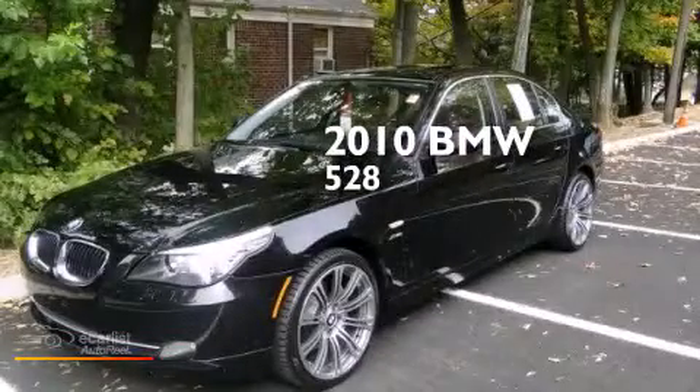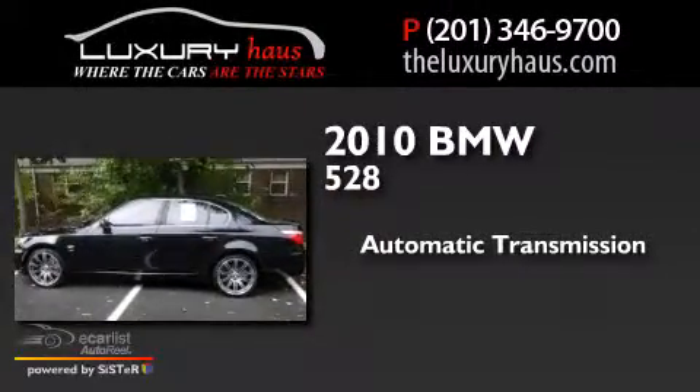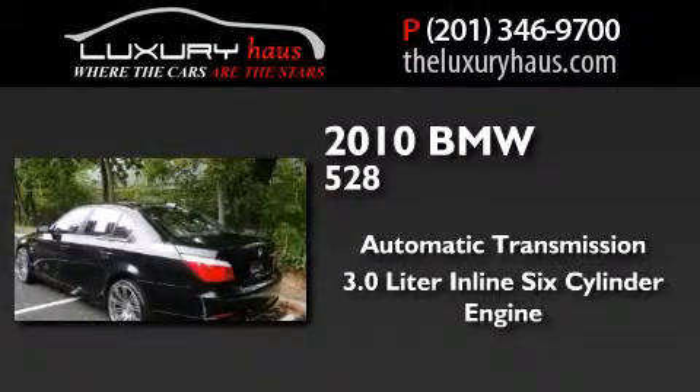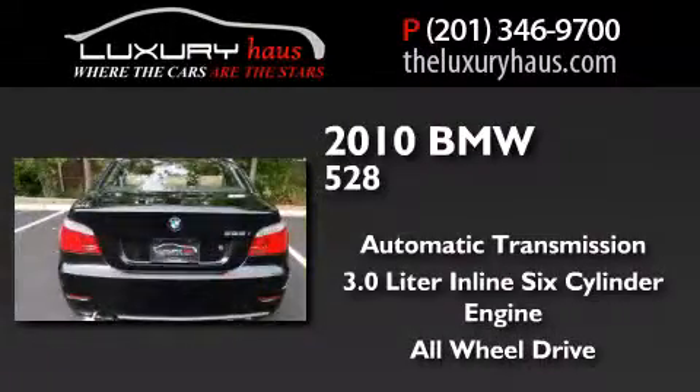This is a 2010 BMW 528. This car has an automatic transmission, a 3.0-liter inline six-cylinder engine, and the added safety and control of all-wheel drive.